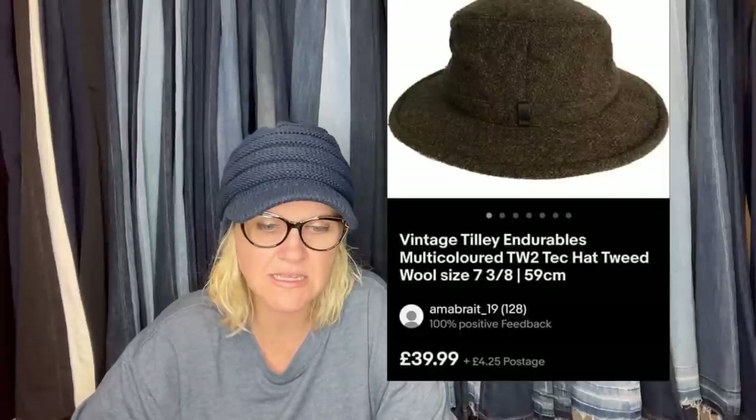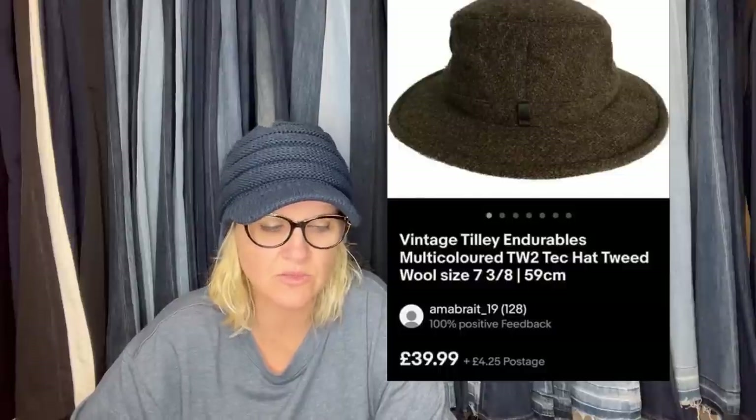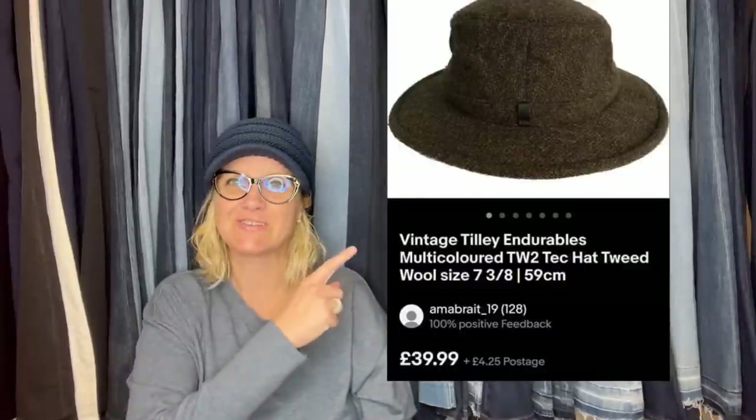It's a vintage Tilly Endurables multicolored TW2 tech hat, tweed wool, size seven and three-eighths. I just love that so many people are sharing their bolos. It's not just USA sellers — other countries are coming in and sharing too. I had one from Canada in another video, which is awesome. I encourage you guys to come and share your bolos too, because there's lots of people in other countries watching these videos. So it keeps it relevant and educational for everyone.